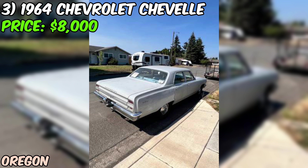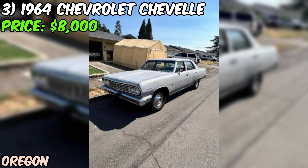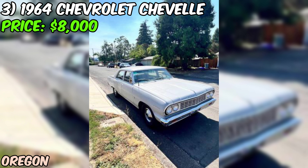We're taking a closer look at a classic beauty: a 1964 Chevrolet Chevelle Malibu, the very first year this iconic model hit the streets. This gem is up for grabs on Craigslist for just $8,000. The seller is pretty upfront about the condition — it's not pristine, but it's a solid daily driver. The floor pans are in good shape, all the glass is intact, and all the electrical components are working like a charm.